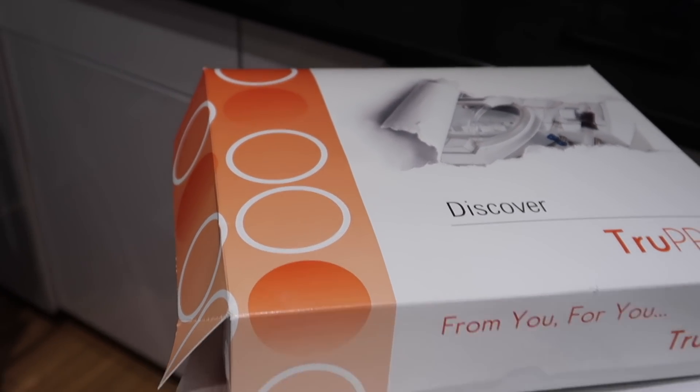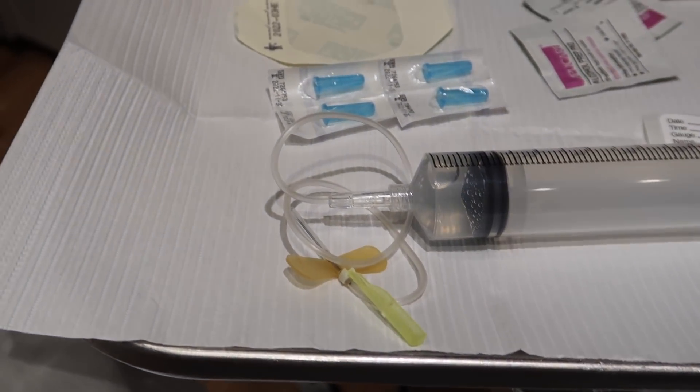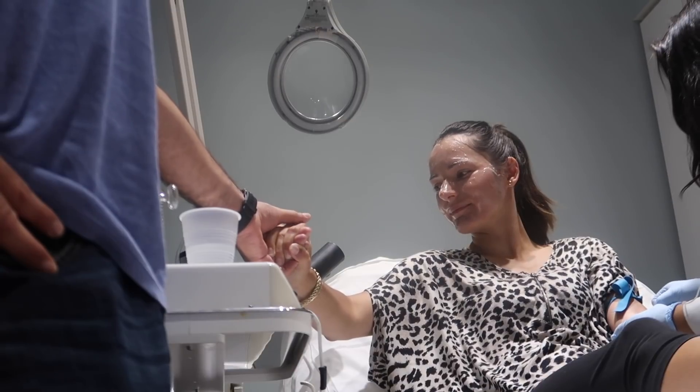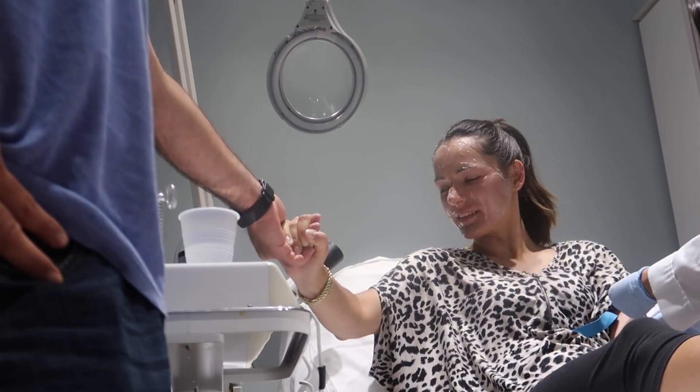They put another cream on my face — it's going to take an hour to numb and will last about an hour. Then they're going to come back and draw my blood. I ate breakfast and drank a whole bottle of water so they said I should be okay. This is the kit — comes with all this stuff. That little butterfly needle is going in my arm. I'm not good with blood at all, so I'm really happy my boyfriend came as my support system.